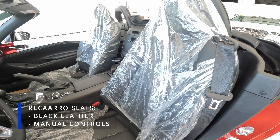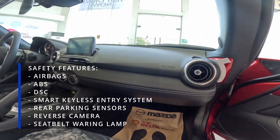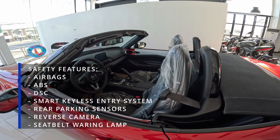It has Recaro seats with black leather and manual controls. Its safety features include airbags, DSC, smart keyless entry system, rear parking sensors, reverse camera, and seat belt warning lamp.